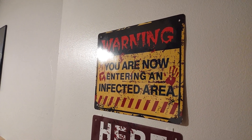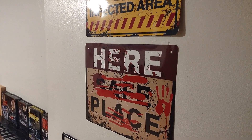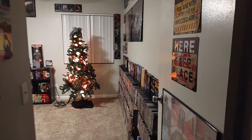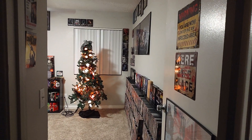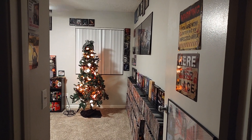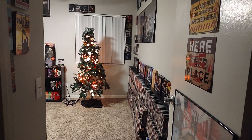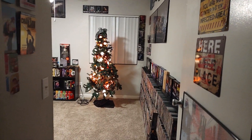Warning, you are now entering an infected area. Here's a safe place. Hey there, Boils and Ghouls. Welcome back. It's your friend Taren Tass, and I'm back with a new video. This is gonna be a little bit different. Tonight we are going to do an updated movie library room tour. I just wanted to show you guys some things I've been doing. This is definitely a step up from last year, so let's get started.